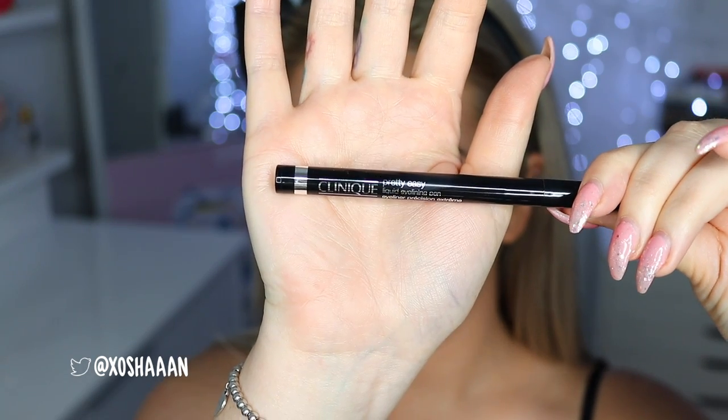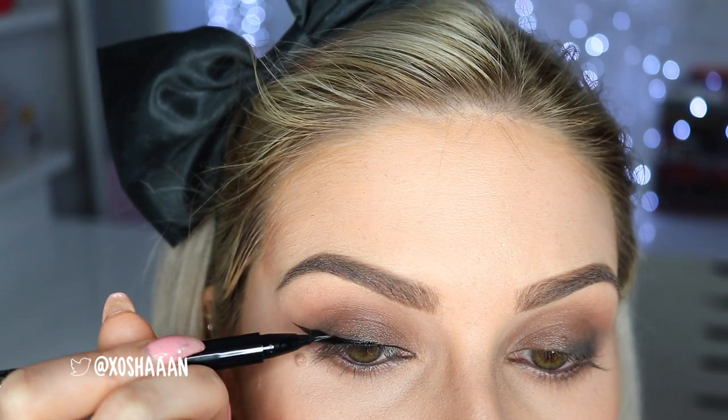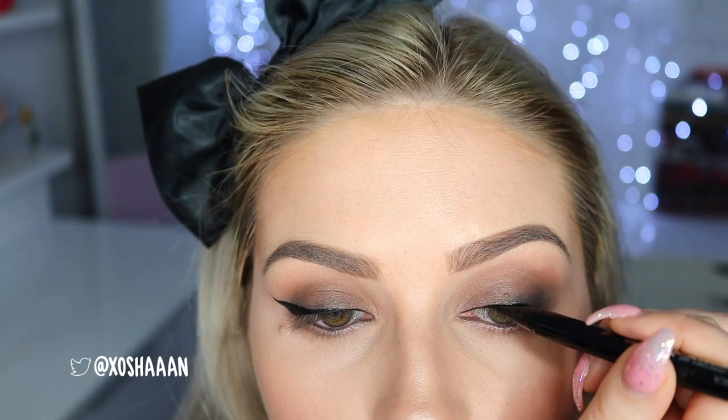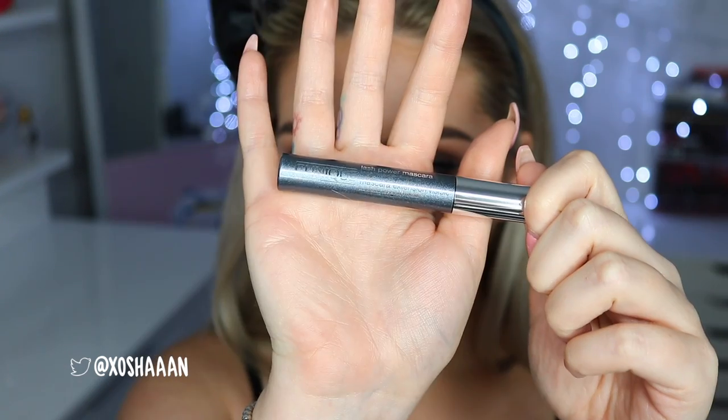Then I went in with some liquid liner — the Pretty Easy Liquid Liner — and it definitely is really easy to use. The brush tip is super flexible and tiny, so I was able to get a really thin line and sharp wing. I do wish it dried more matte though. Then the bottom lash mascara from my personal collection — the little wand is super cute and works really well. And the Lash Power Mascara was the first time I tried it; I did like it but found it really hard to remove, so if you like long-wearing mascara you'll love it.